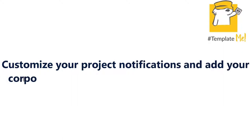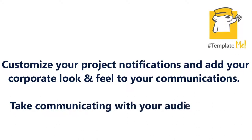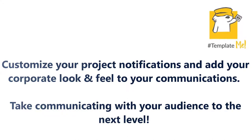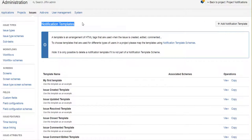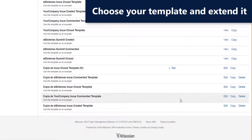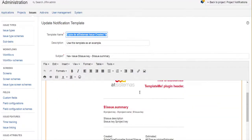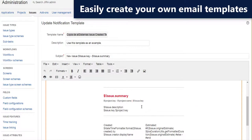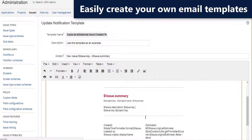There is no easy way in Jira to customize email notifications. Ate Sistemas Template Me comes to the rescue, as it allows you to customize your project notifications and add your corporate look and feel to your communications. Template Me adds a user-friendly interface to easily replace standard email notifications with your own responsive templates. Adapt Jira's standard email notifications and add your own company's design and logo. With a single click, you can add Jira variables and save your template.